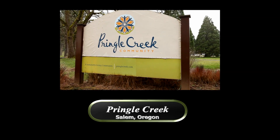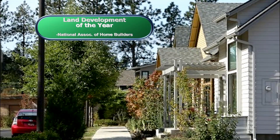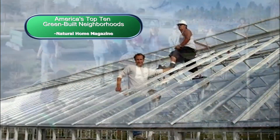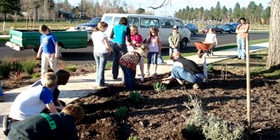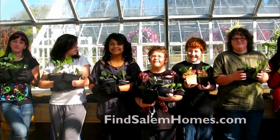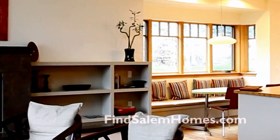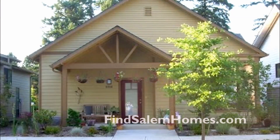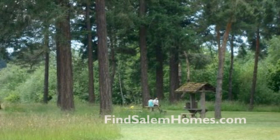Welcome to Pringle Creek, an award-winning, thoughtfully designed community in South Salem. With its environmental innovations, Pringle Creek offers connections to nature and to neighbors, where you'll find highly efficient LEED-certified homes, each home nestled in a sustainable neighborhood with 12 acres of parks and open space.